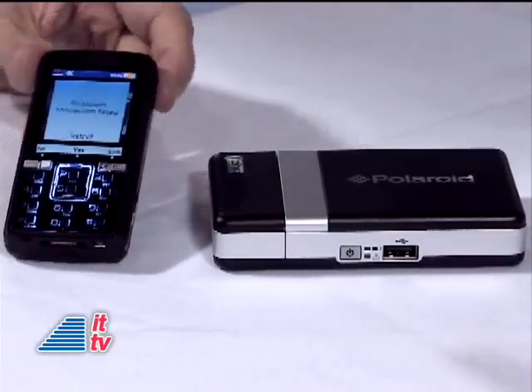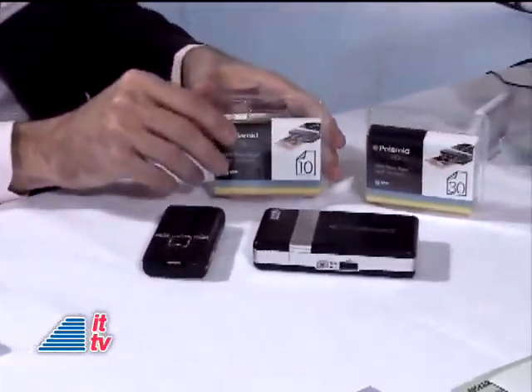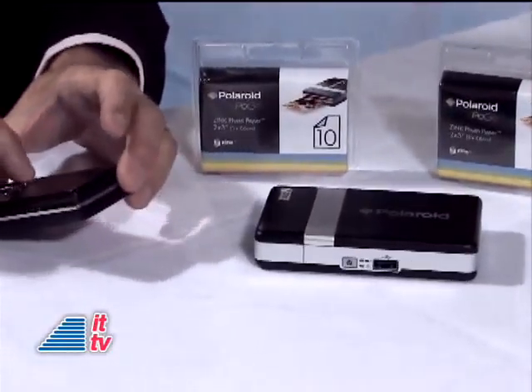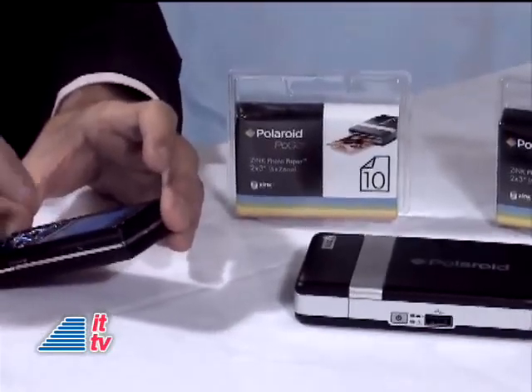While we're waiting for it to print — it's only going to take a moment — what type of price is on this device? Do you know, for example, in dollars and availability? Well, I know in euros. It's 129 euros in Europe. And this goes along with the packs of paper, of course — pack of 10 and pack of 30, at 3.99 euros and 8.99 euros. Let me send it back just because the Polaroid Pogo was just off — it was turned off. He's trying to save battery power.